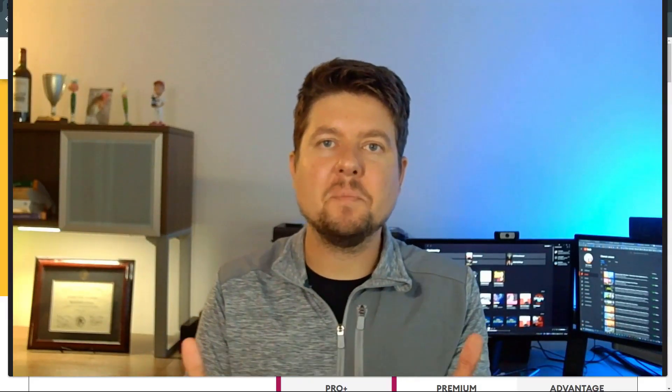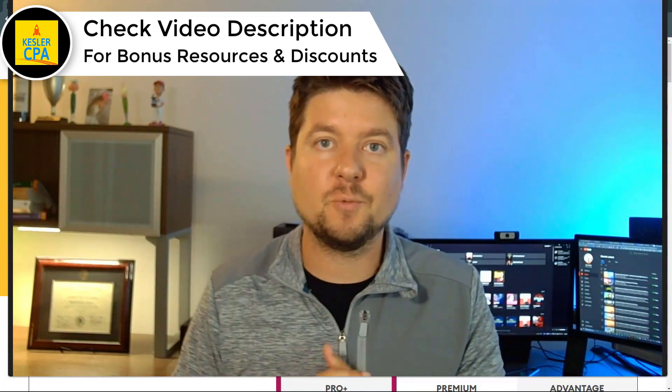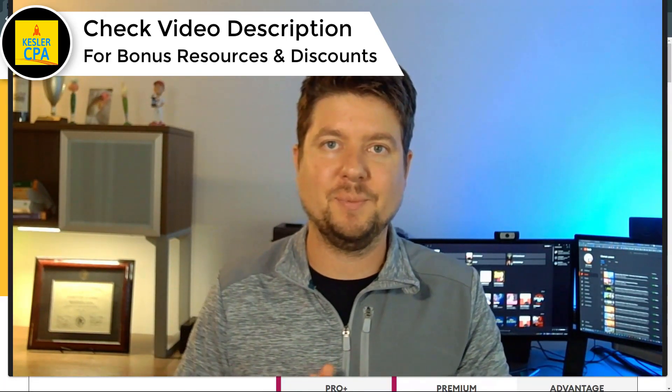Today's video is going to be an unboxing of the Becker CPA review course. So many people consider Becker to be the gold standard in the CPA review course industry. I want to be digging into their platform today and giving you an unboxing experience. Please subscribe to the channel because I will be doing further in-depth reviews of Becker and all the details you need to know before making an investment in Becker CPA review.